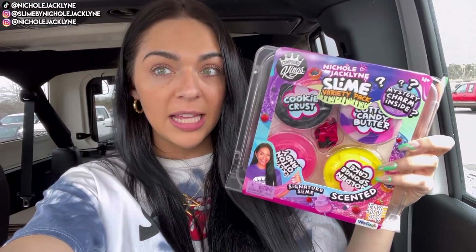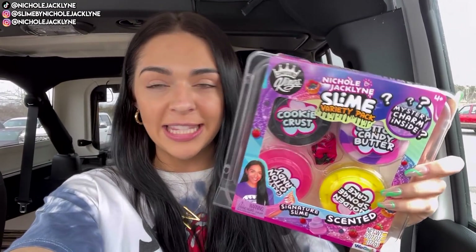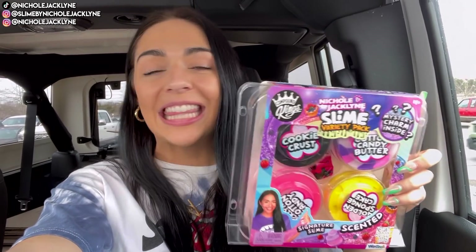I am doing a giveaway right now of my Nicole Jaclyn Slime Variety Pack, now available at Target — in store and online. It's the Nicole Jaclyn Slime Variety Pack. If you want to win this, subscribe down below to my channel, like this video, and comment down below a bunch of unicorn emojis.